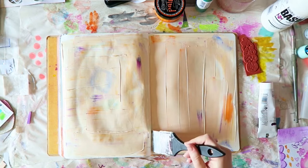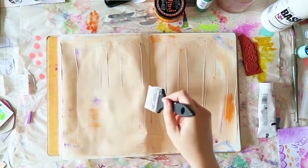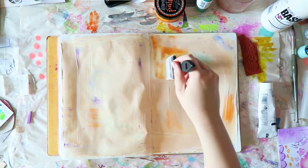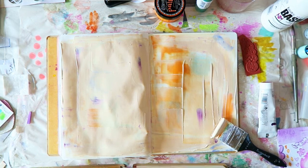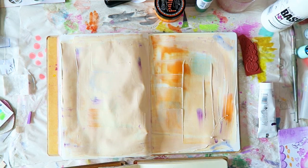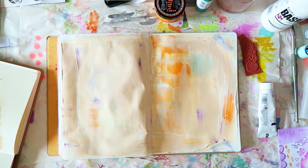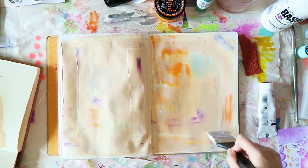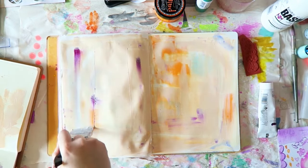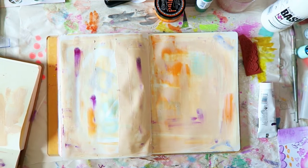I put way too much gesso. Slowly I'll learn the exact amount I need to squeeze out for one spread. I want to prep my page anyway because I mostly have paints here and they just work better on gesso. I thought I would just add a few of them, or all of them, to my spread and see what they look like. I use the shimmer spray quite a lot, but the other ones I haven't used so much. I don't know exactly what kind of shades I get if I mix them with white or just how they behave.